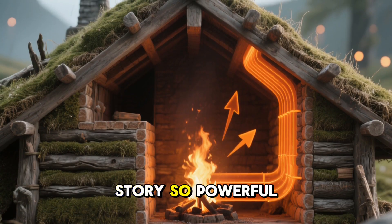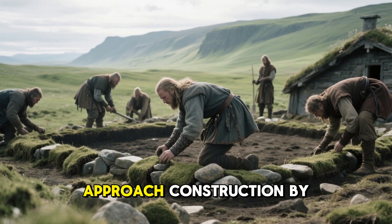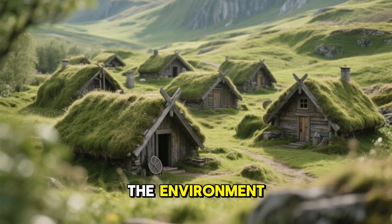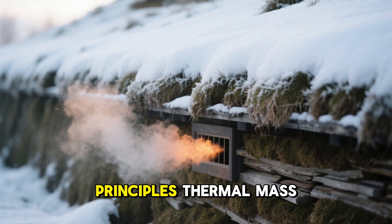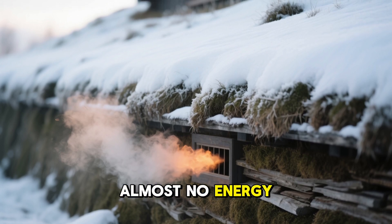What makes this story so powerful is not just the technology itself, but the mindset behind it. The Vikings didn't approach construction by trying to shut nature out — they studied it, listened to it, and built homes that partnered with the environment. Instead of battling the Arctic, they used its principles — thermal mass, natural convection, layered insulation — to create comfort with almost no energy cost.